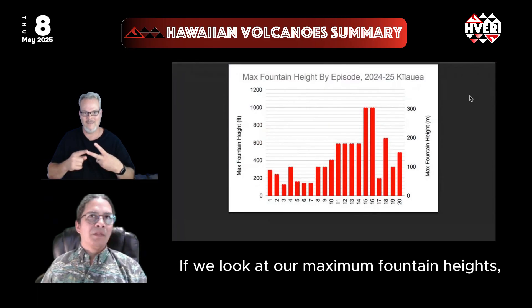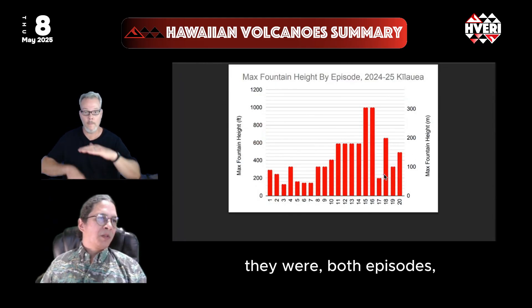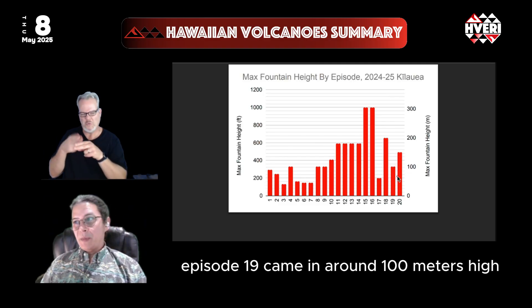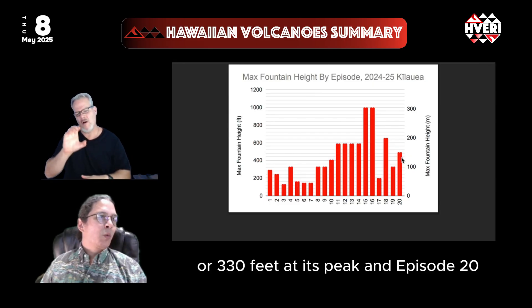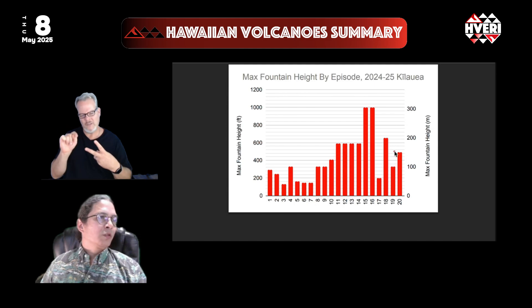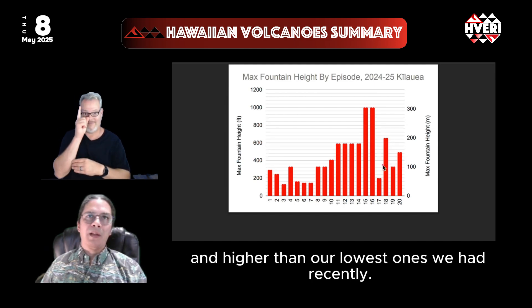Looking at maximum fountain heights, both episodes were a little bit shorter than previously. Episode 19 came in around 100 meters — about 330 feet — at its peak, and episode 20 around 200 meters — about 500 feet — at its peak. That's in the same ballpark as previous episodes and higher than the lowest ones we've had recently.